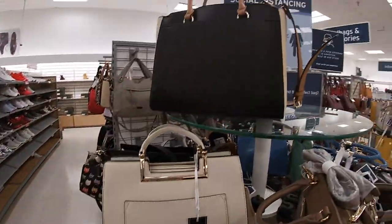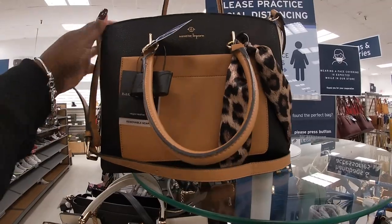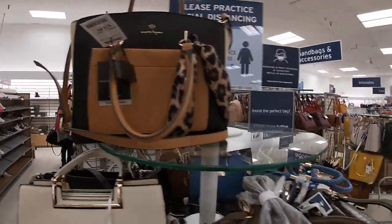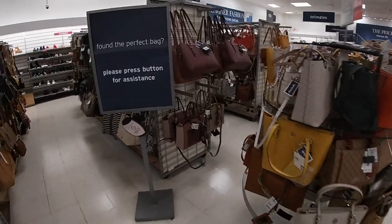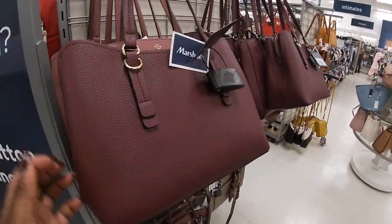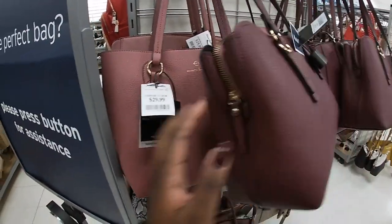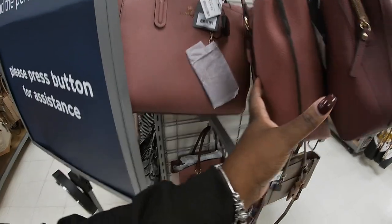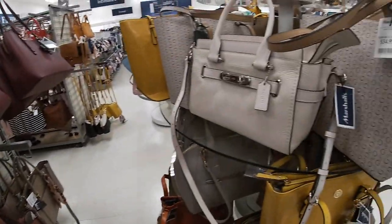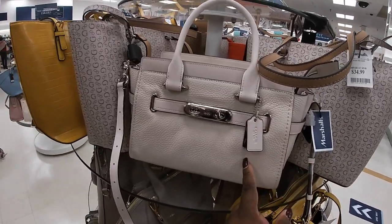$16. Nanette Lepore for $20. I saw a lot of the Nanette Lepore's over here in a pretty burgundy color — $29.99, $30. See those pretty burgundy colors, these are $30. They have the Coach here in the cream — $150. Maybe I spoke too soon.